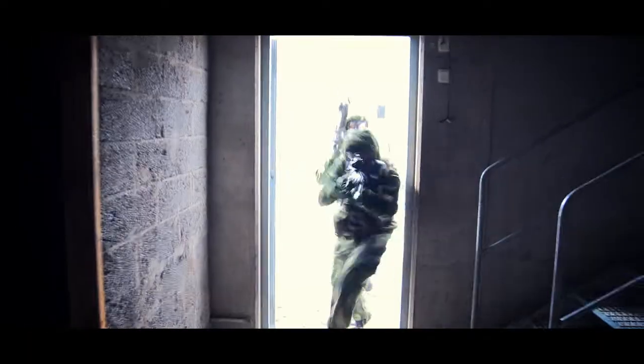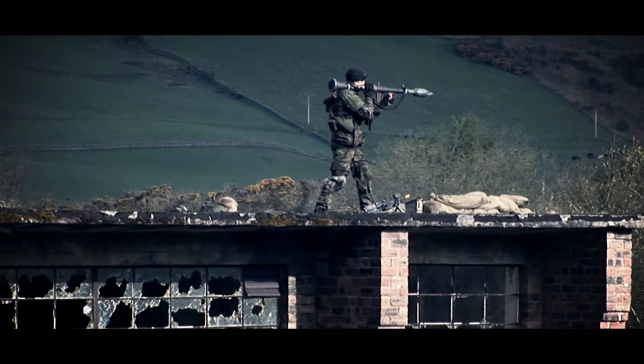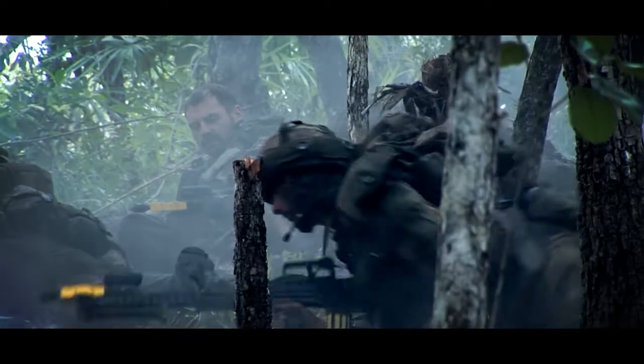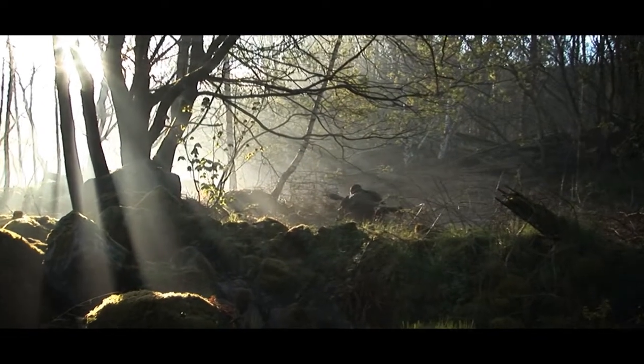Our solutions have the flexibility needed to meet today's challenging operational training requirements. With outstanding realism and precision, Saab can bring the best possible learning experience to the user. You can rely on Saab's innovative design to deliver effective training solutions.